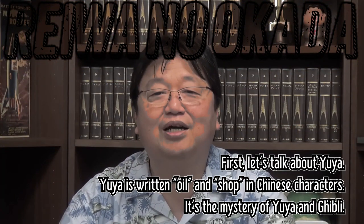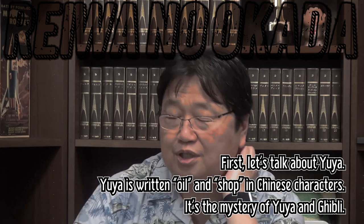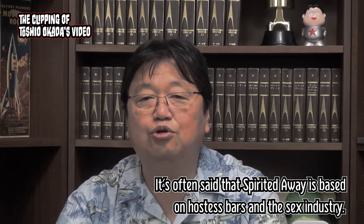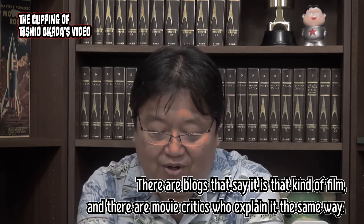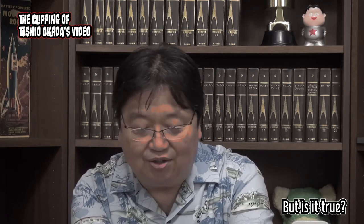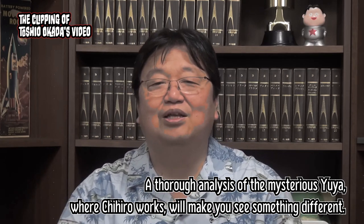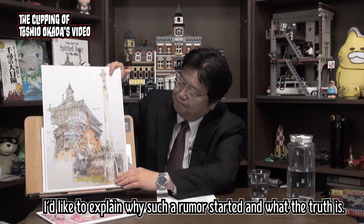First, let's talk about Yuya. Yuya is written as 'oil and sharp' in Chinese characters. It's often said that Spirited Away is based on hostess bars and the sex industry. There are blogs that say it is that kind of film, and there are movie critics who explain it the same way. But is it true? A thorough analysis of the mysterious Yuya, where Chihiro works, will make you see something different.